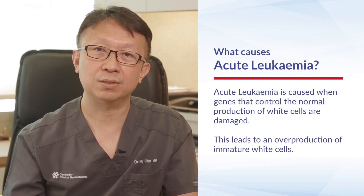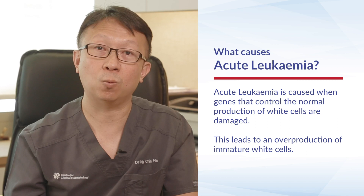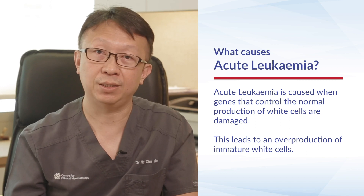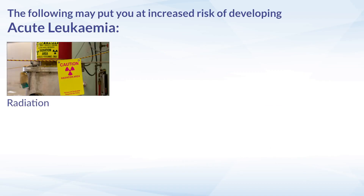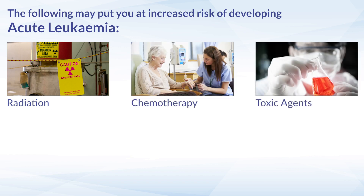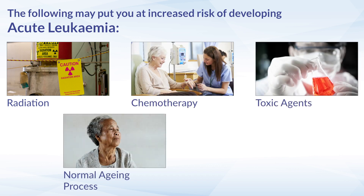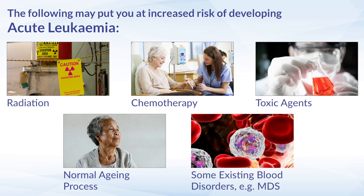So what causes acute leukemia? Genes that control the normal production of white cells are damaged, which leads to overproduction of immature white cells. This can happen when there has been previous exposure to radiation, chemotherapy, or toxic agents, or as part of the normal aging process. There are also some pre-existing blood disorders such as MDS, which can lead to increased risk of acute leukemia.